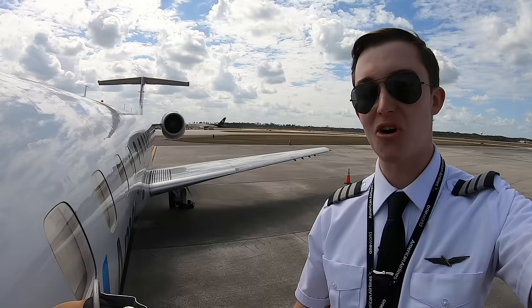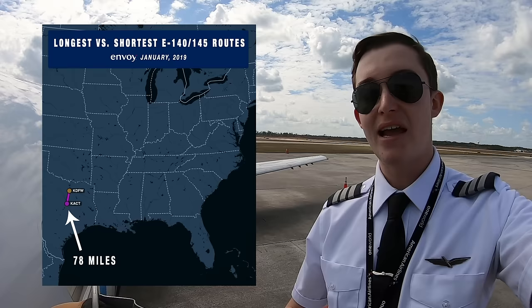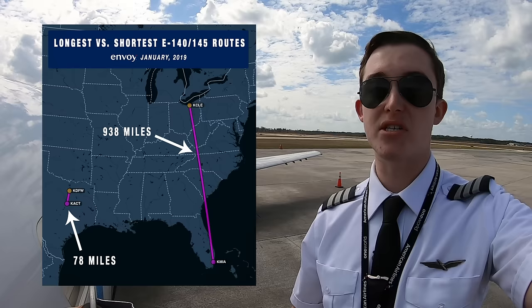In the Envoy network, our shortest flight is from Dallas, Texas to Waco, Texas — just 78 miles long, or about 20 minutes of flight time wheels up to wheels down. That's in comparison to our longest route, which is from Columbus, Ohio to Miami, Florida — just under 1,000 miles and three hours of flight time.